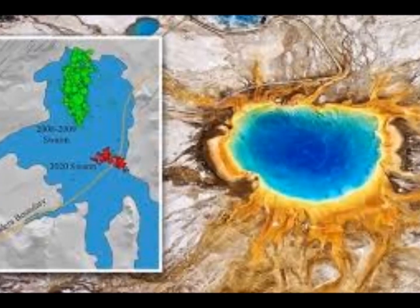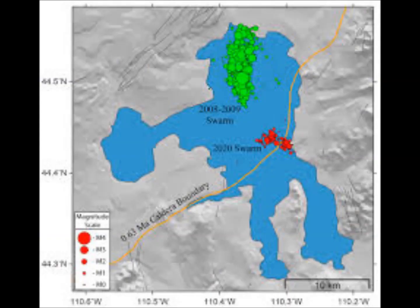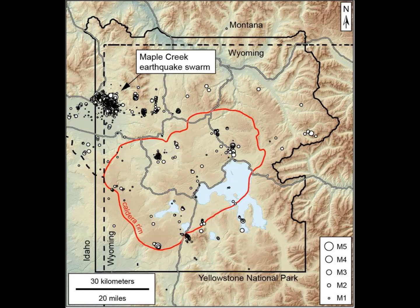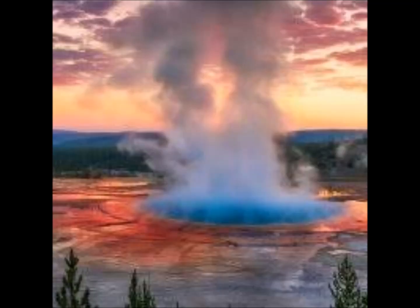Yellowstone is one of 20 supervolcanoes worldwide. It was formed during the last three big events that took place over the past 2.1 million years, 1.3 million years, and 630,000 years ago. It's located on the northwest corner of Wyoming towards Montana and Idaho, and the area is constantly monitored by the USGS for signs that history could repeat itself.